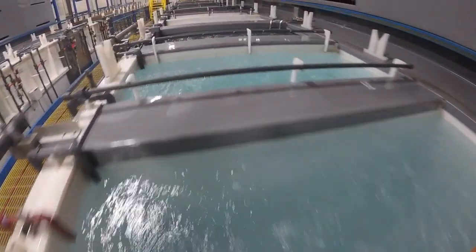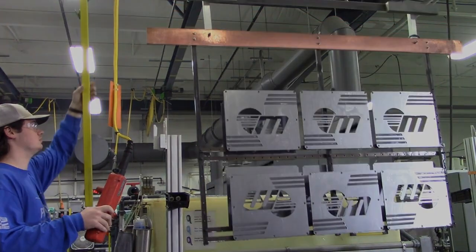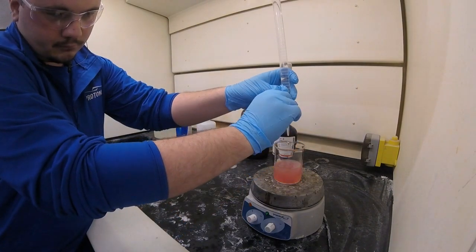The next step is anodizing. They give their products a chemical wash, which gives them a nice polished look and keeps the product from eroding. Another job opportunity at Prodament is chemical engineering — this is where they make all the chemicals for anodizing.